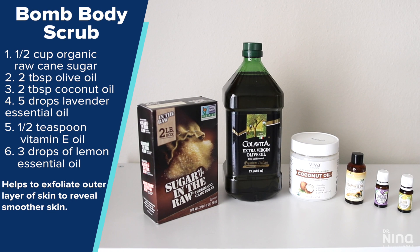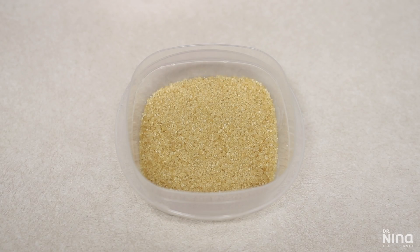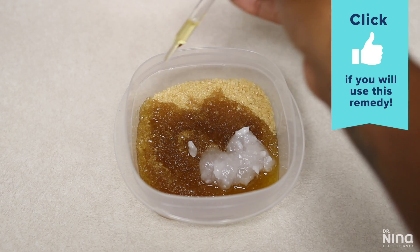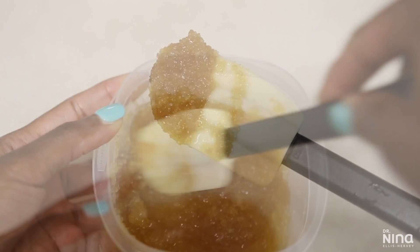DIY scrubs are amazing for improving the appearance of stretch marks. My faithful viewers know I swear by brown sugar, but lately I've been loving pure raw cane sugar — I find it actually exfoliates better. I love it combined with olive oil, coconut oil, lavender oil, vitamin E oil, and lemon essential oil. I transfer this to a glass container and get up to two to three weeks of use out of it.